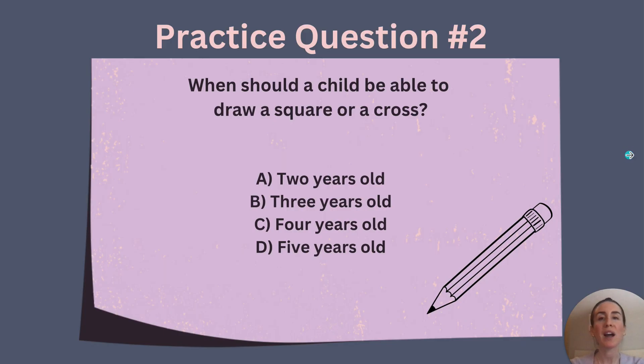Let's do one more practice question on pediatric growth and development. When should a child be able to draw a square or a cross? Is it A, two years old; B, three years old; C, four years old; or D, five years old? If you remember the memory trick from earlier in this video, you would have chosen option C, four years old. Remember, a cross has four points, and so does a square. When I was studying for my board examination, I often tried to come up with memory tricks like this that really helped to make pediatric growth and development easier to understand.